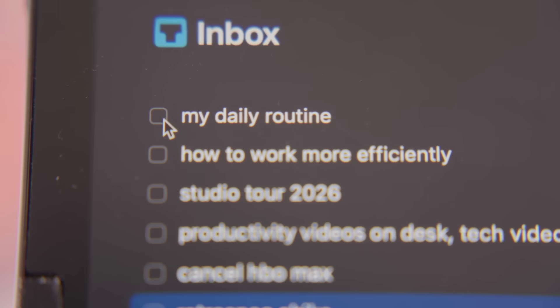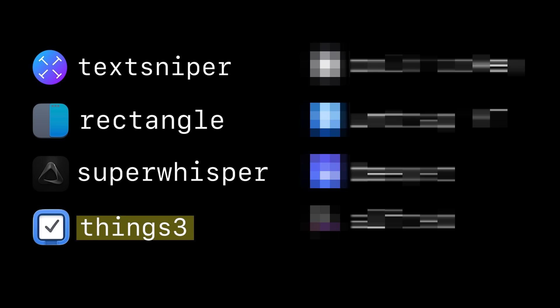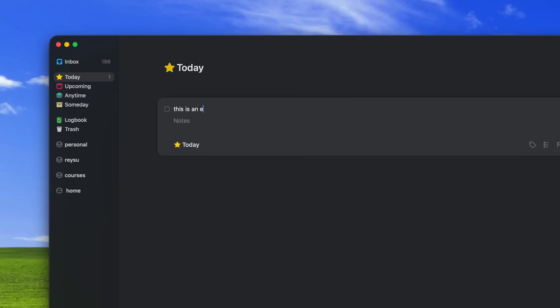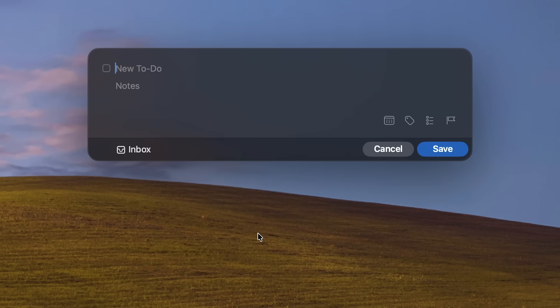That leads me to the next app, which is the to-do app I use. The main to-do app I've been using for a long time is Things 3. It's a super powerful and minimal to-do app — it's actually won the Apple Design Awards and if you go to any Apple Store, it's installed by default on their devices. The reason I like Things 3 is because there's zero bloat, it just works, and it's a one-time payment. All I do is hit Alt-Space and then I can add a to-do from anywhere on my computer, including adding a due date or assigning it to a project.